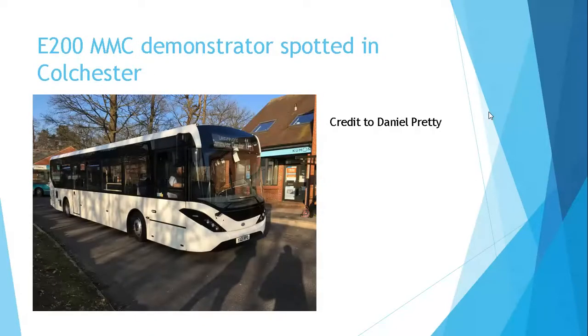Enviro 200 MMC demo spotted in Colchester. This week the Enviro 200 MMC demo has been spotted in Colchester on routes 4 and 11. This picture is of it on route 11, and on Saturday it was seen on rail replacement between Ipswich and Saxmundham. Thank you Daniel Pretty for your photo.